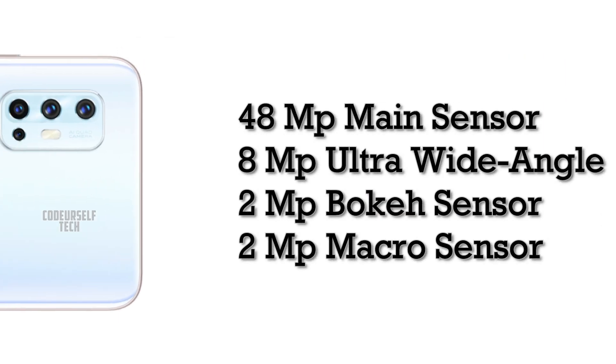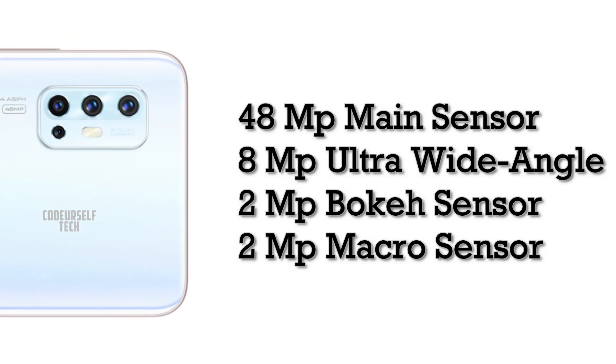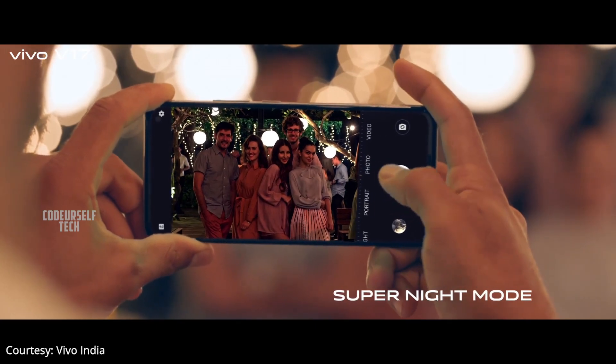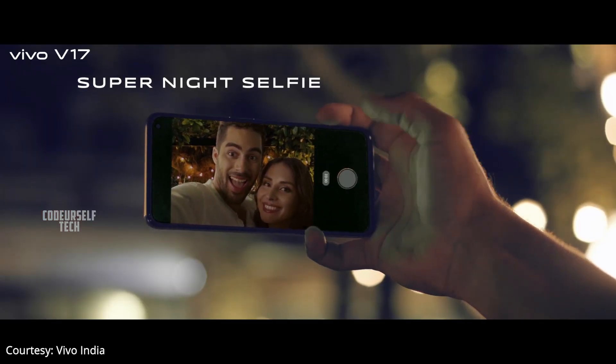The Vivo V17 comes with a 32 megapixel selfie camera and a quad camera setup on the rear, housing a 48 megapixel main sensor, 8 megapixel ultra-wide angle sensor, 2 megapixel bokeh sensor, and 2 megapixel macro sensor. You can record 4K videos at 30 frames per second and slow motion HD videos up to 960 frames per second.